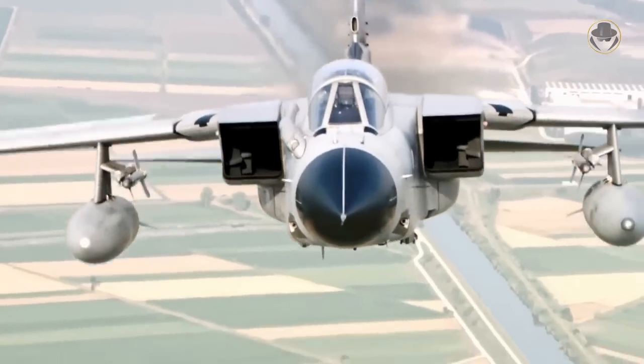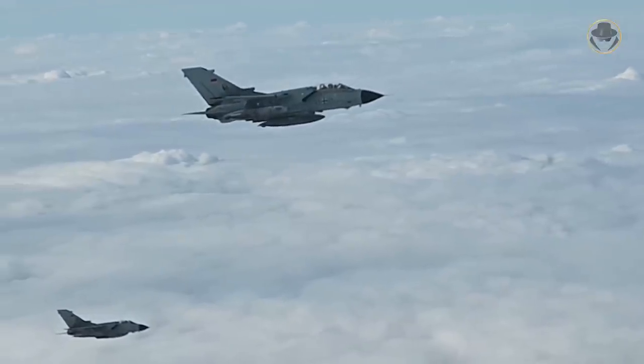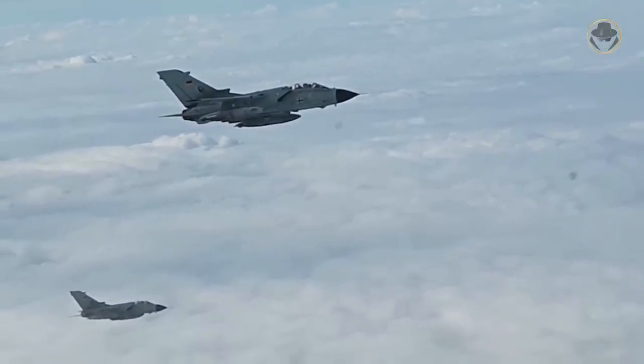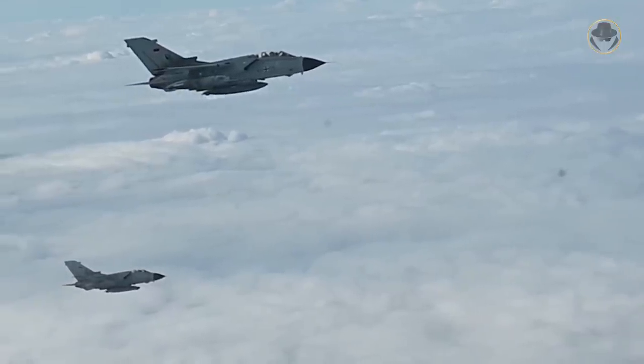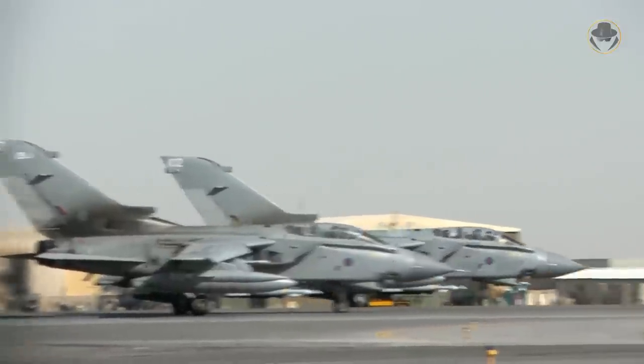Before, many European countries had cooperated in aviation programs bilaterally. But with this beautiful jet, Europe's leading military aviation companies took the first important step to work under one roof. Let's take a brief look at the situation that paved the way for the creation of the Tornado.